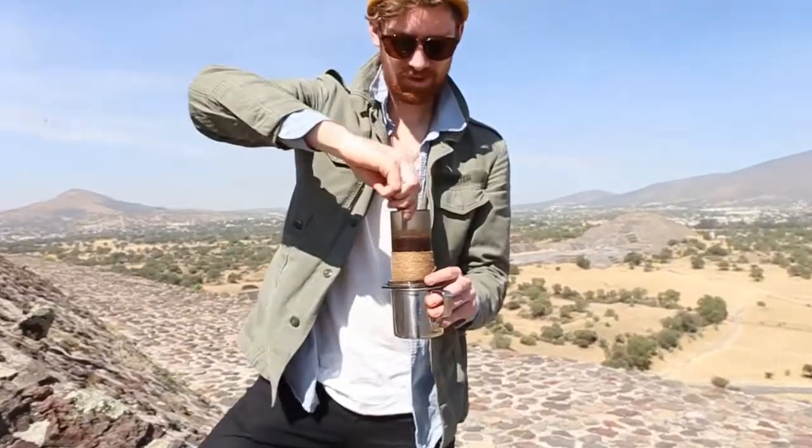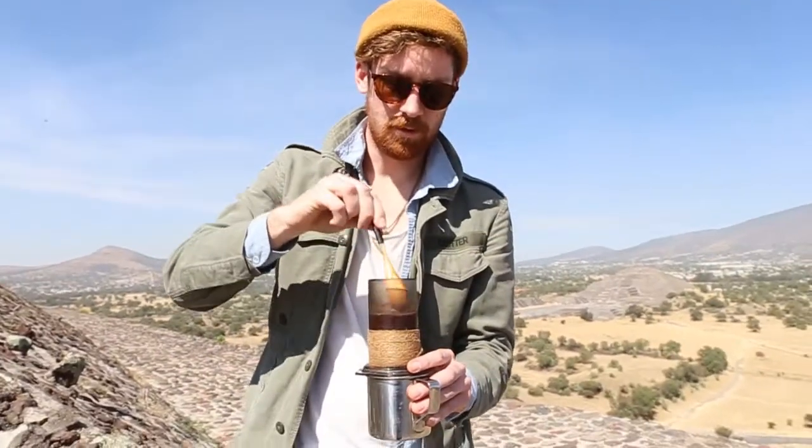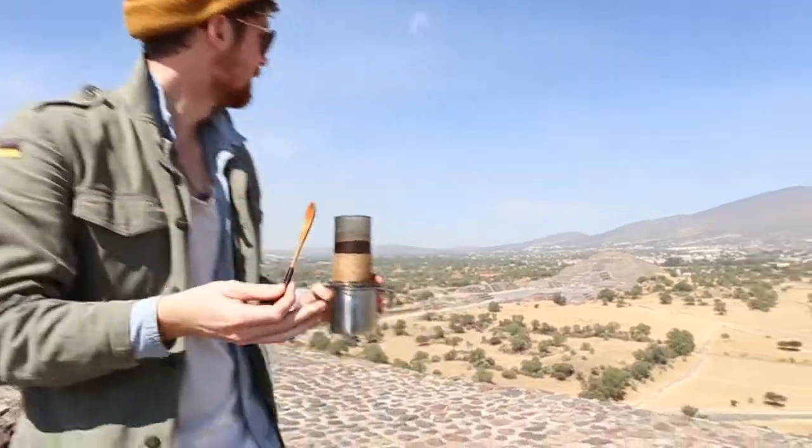So this has cinnamon, cloves, and Mexican sugar. And this coffee is actually from Oaxaca, but we are brewing it right here in the pyramids.